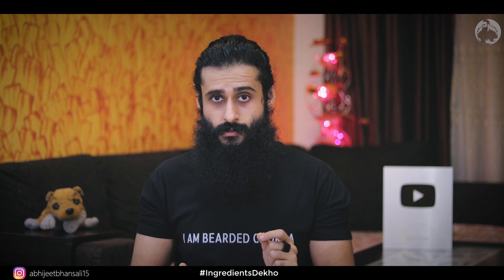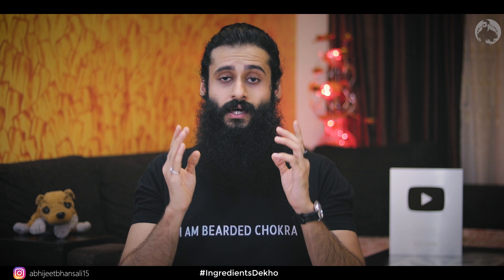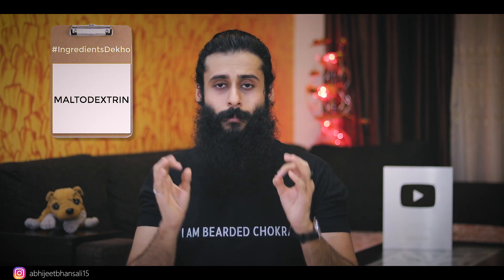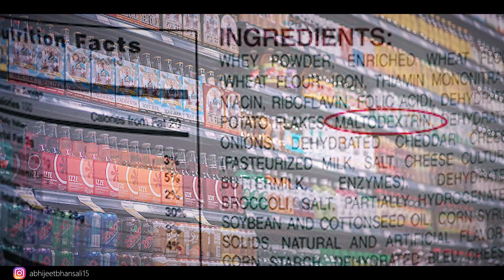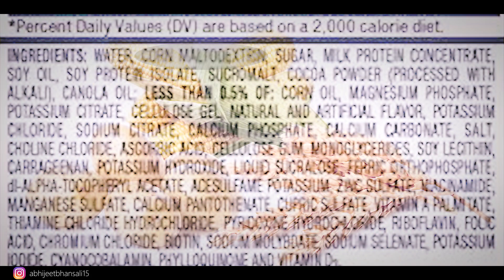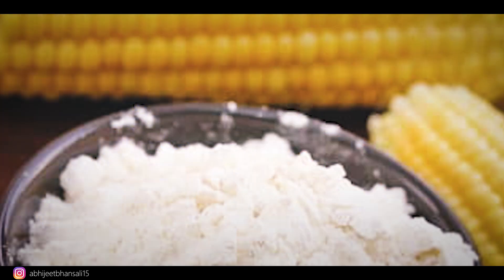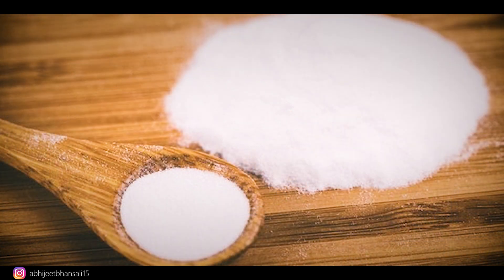The first ingredient we're covering is maltodextrin. Maltodextrin is found in almost all packaged, packed, and processed foods. It is a compound made from starch — starch from corn, rice, wheat, or potato. Maltodextrin is used as a stabilizer, a filler, an additive, a preservative, and a sweetener.